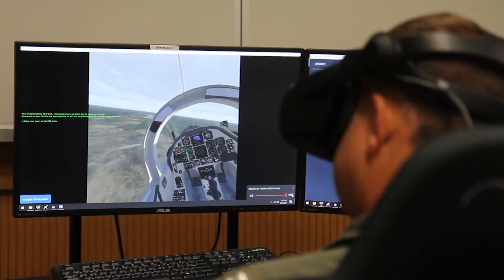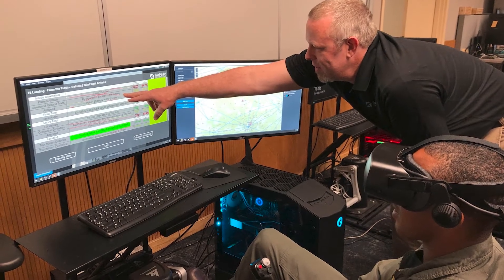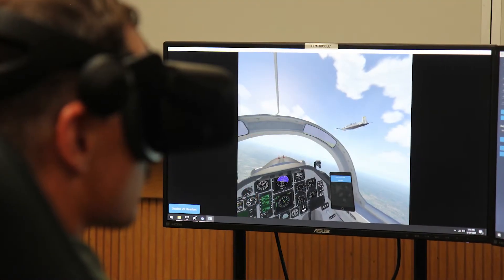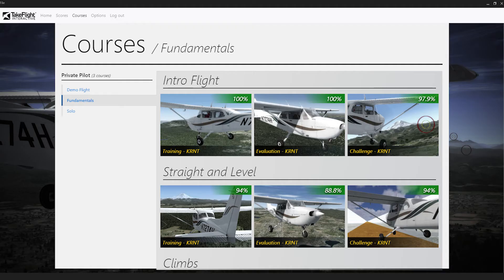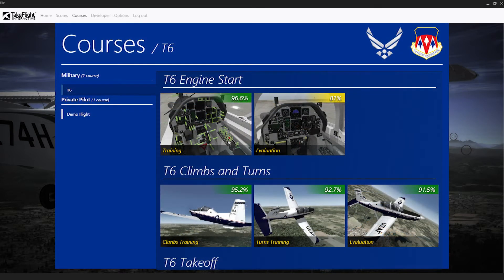Now we're using that game-based approach to transform how training is delivered. We have developed a virtual instructor that delivers engaging, self-guided, no-instructor-in-the-loop training. We are wrapping up a successful AFWERX CIPR Phase II, where we adapted our civilian and commercial training products for U.S. Air Force undergraduate pilot training in the T-6.